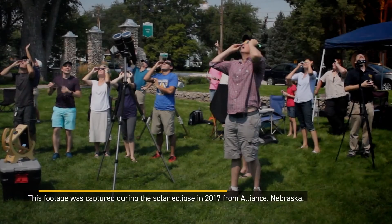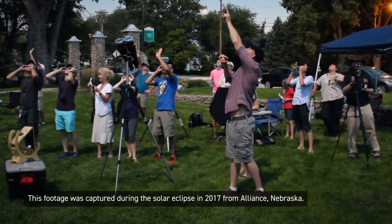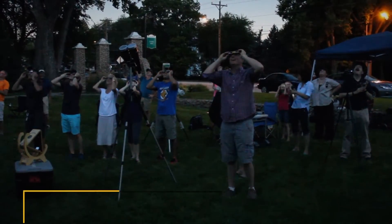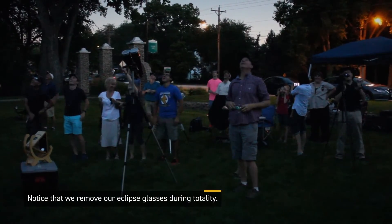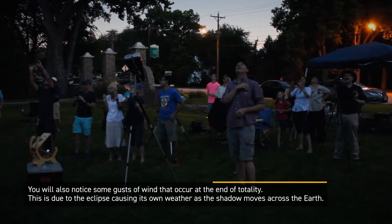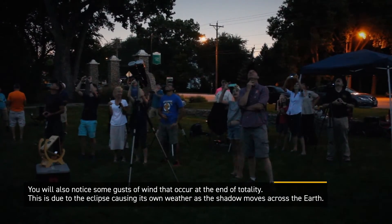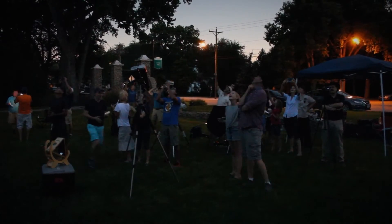I took this video during the solar eclipse in 2017 from Alliance, Nebraska. At that eclipse, the duration of totality was 2 minutes and 30 seconds. Notice the street light coming on in the background, and that during totality we removed our eclipse glasses to fully enjoy it. It gets dark, but not completely dark — it is more like a twilight lighting. You will also notice some gusts of wind that occur at the end of totality, as the eclipse causes its own weather when the shadow moves across the Earth. Those few minutes will be something you will remember for your whole life.